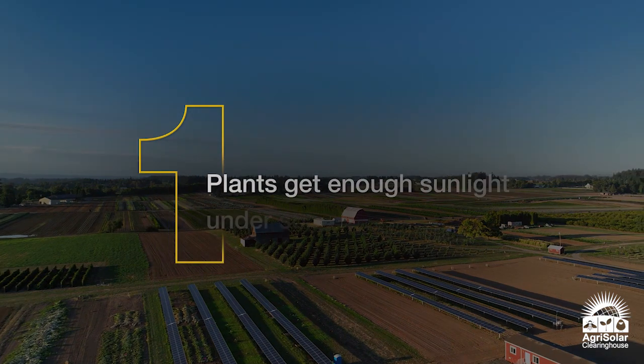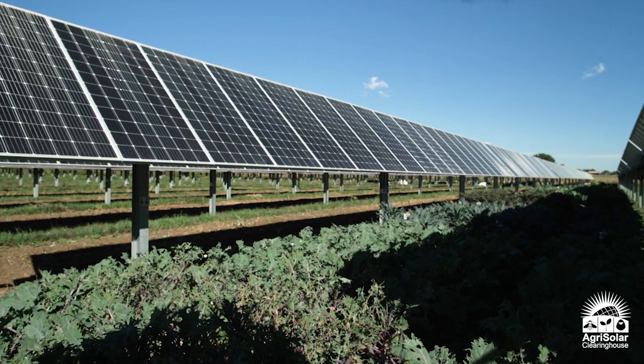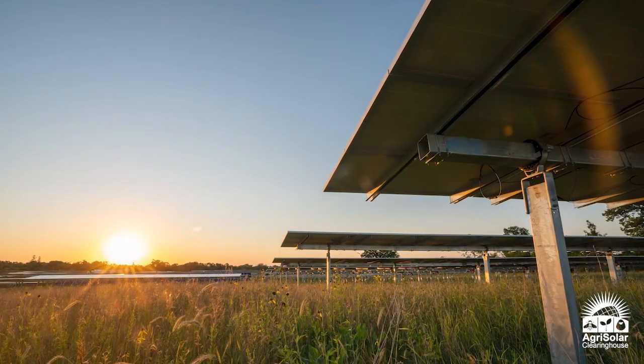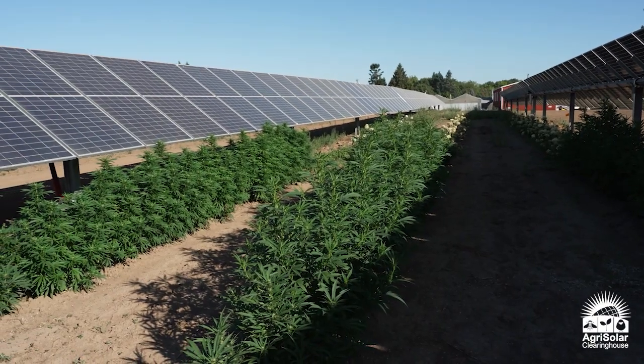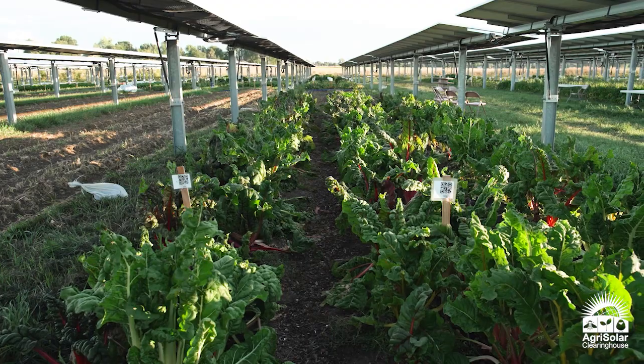Number one, plants get more sunlight than they actually need. Even in the shade of solar panels, crops still receive the light they need to grow. Solar panels that move on tracking systems and follow the sun allow the crops to receive ample sunshine and protection from extreme temperatures and excessive evapotranspiration.